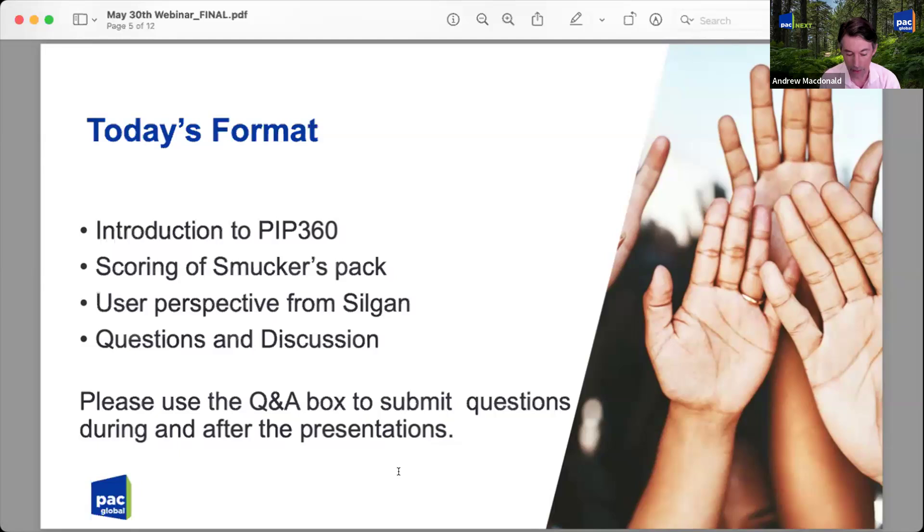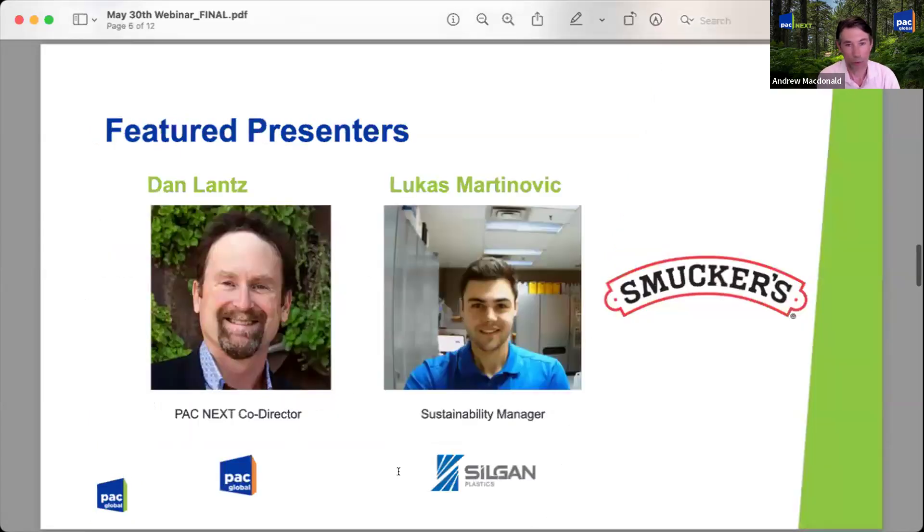Please use the chat — all questions are good questions. Given that we're using the tool live, Dan's got to wrestle with toggling between screens, so just bear with us. Dan Lance is co-executive director of PAC Next alongside our US-based team member Alan Blake. Dan has well over 30 years experience in end-of-life materials management. He worked with Stewardship Ontario in the design of the Blue Box program, and is deeply involved in the development of EPR programs across Canada and now in many US states.